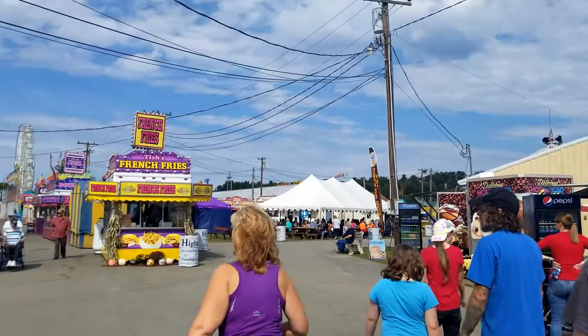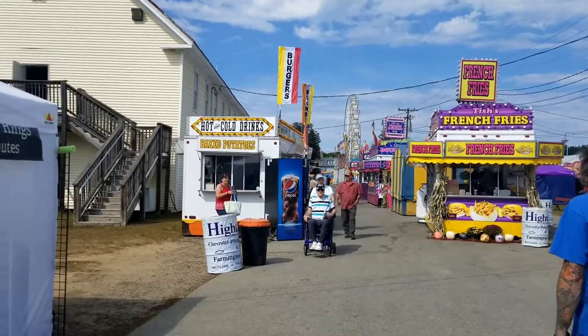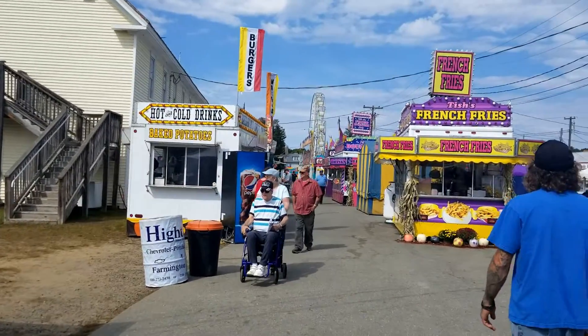Hey everyone, this is Ginny from Homestead Corner and this morning we packed up all the kids and headed off to the Franklin County Fair. Let's go check it out.